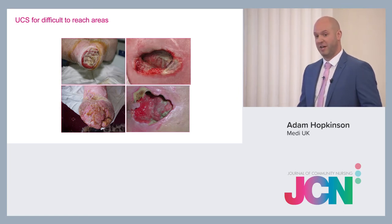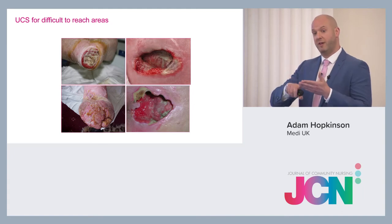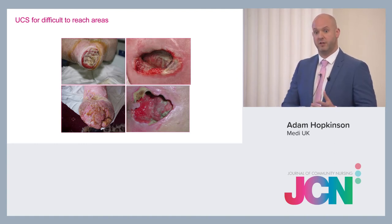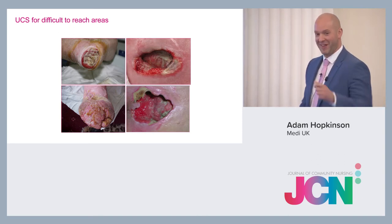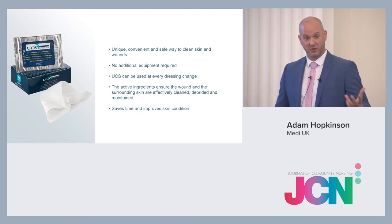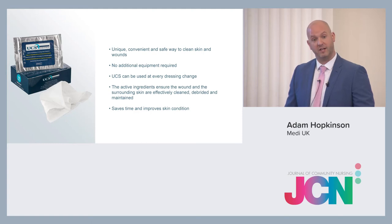UCS is also great for hard-to-reach areas. Because it's a cloth and nice and soft, you can wrap it around your finger to clean inside cavities, feel how much pressure you're applying, get between toes, and reach around the back of patients' heels. UCS is really quite unique because of its solution and the way it removes debris. It's convenient, safe, requires no additional equipment, can be used at every dressing change, and saves time while improving the skin.